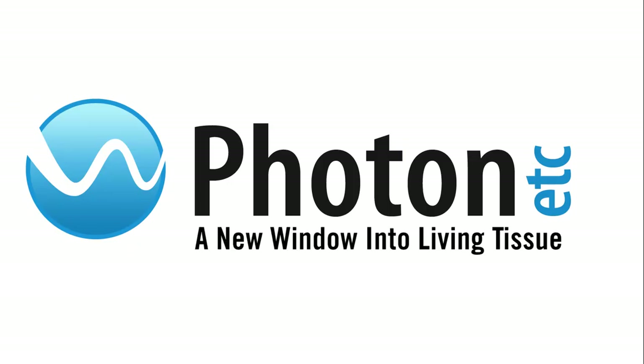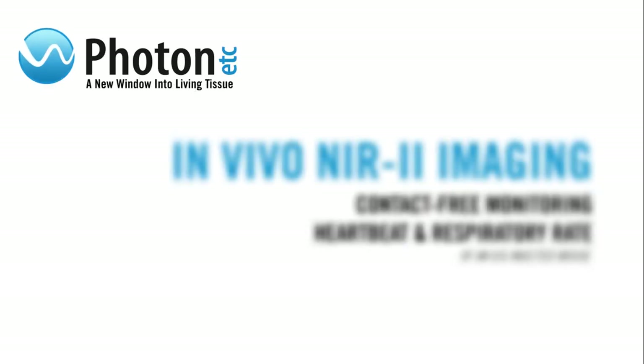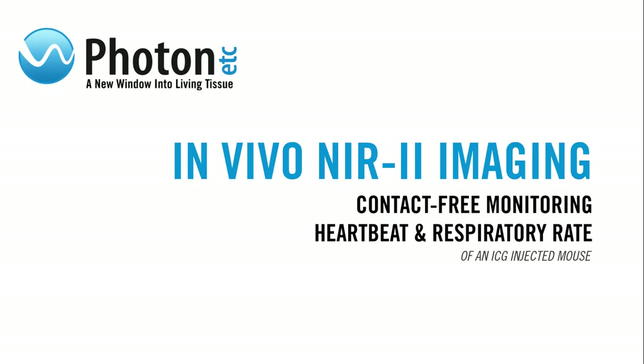This is the first of a three-part video series on near-to-in-vivo imaging. In this episode, we explore the potential of near-to-in-vivo imaging for contact-free monitoring of a mouse's vital signs, such as heartbeat and respiratory rate.